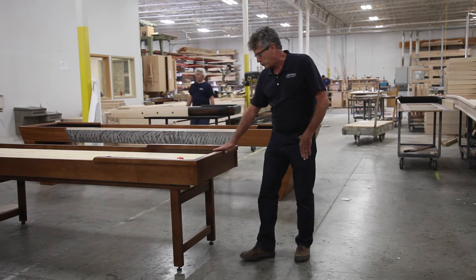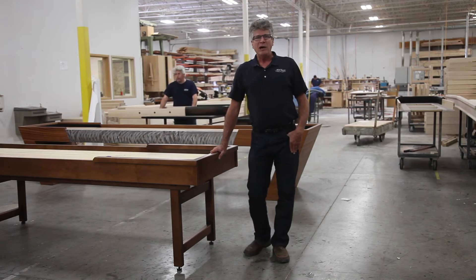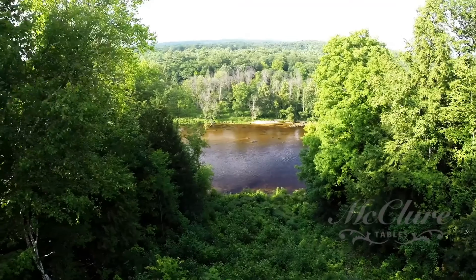We are making tables like this one here, our Michigander, in a solid maple, and we will sell it to you at an affordable price that will compete with any factory in the world.